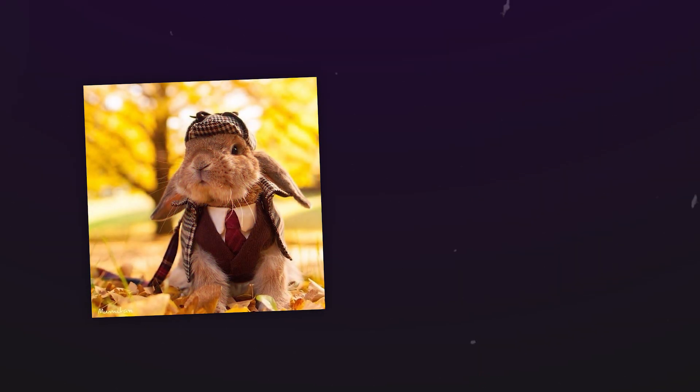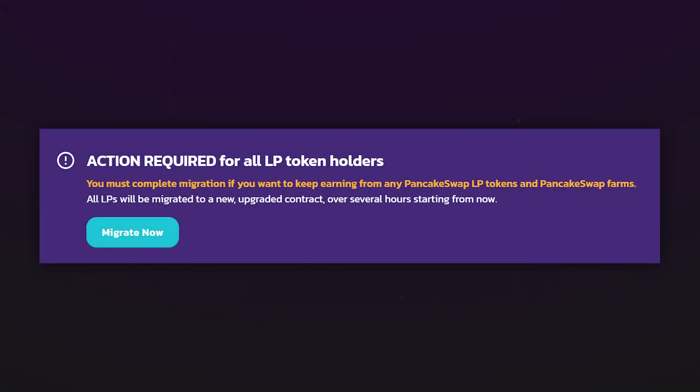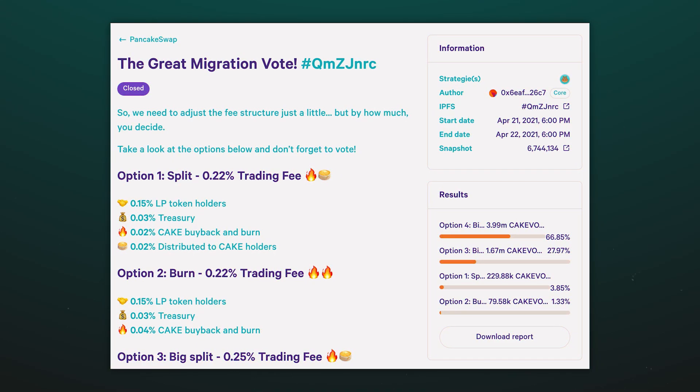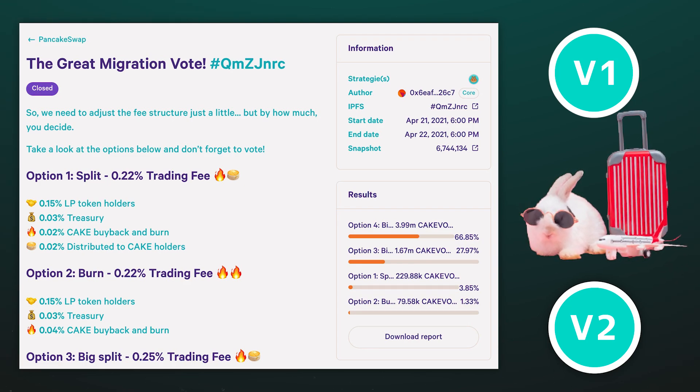First, we will figure out what actually happened, and later we will tell you how to deal with it. Throughout the week you could see a banner on the PancakeSwap decentralized exchange page. On April 23rd, after a poll, the migration of liquidity pools to the new version began.